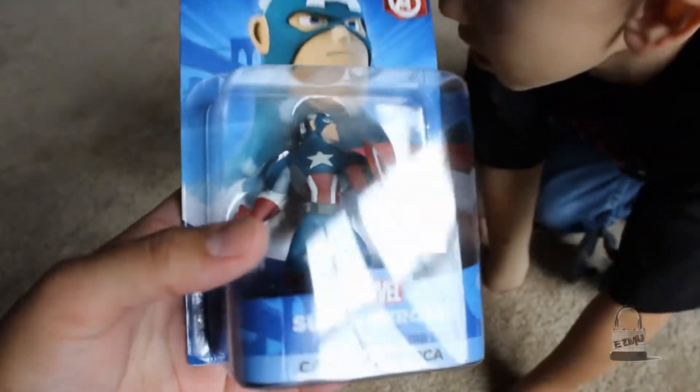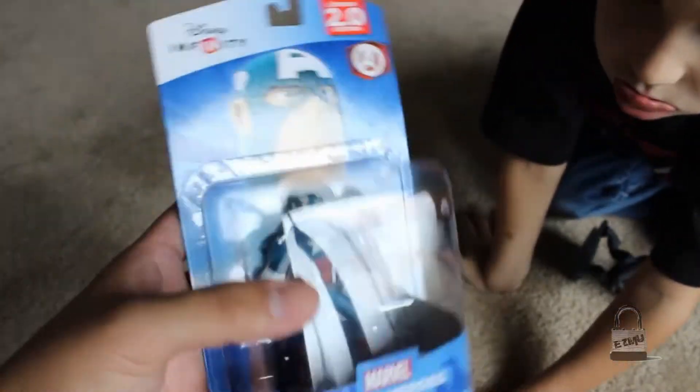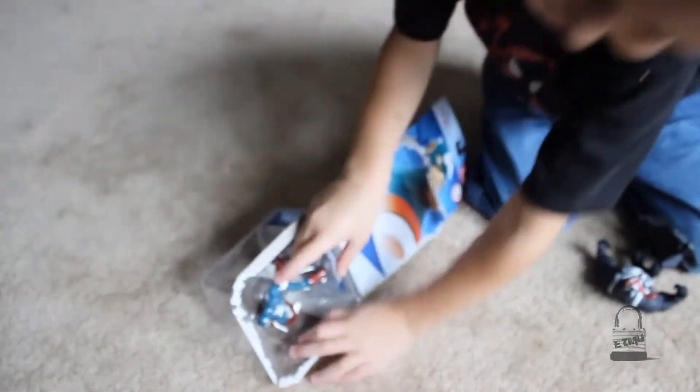He came with a bunch of other stuff and we're looking forward to checking them out, so here we go — open them up. That was easy! He's still got Venom over here; Venom's his favorite, I think.